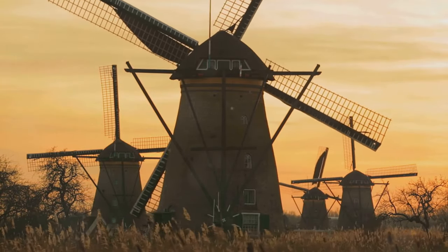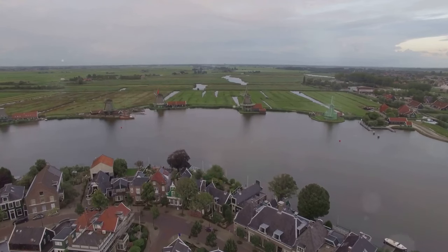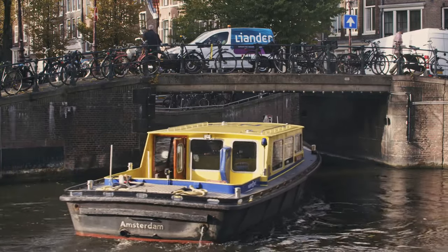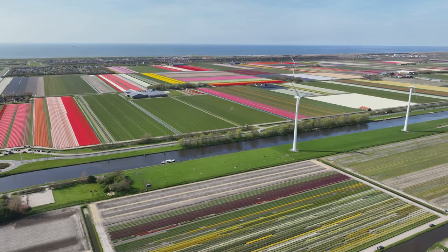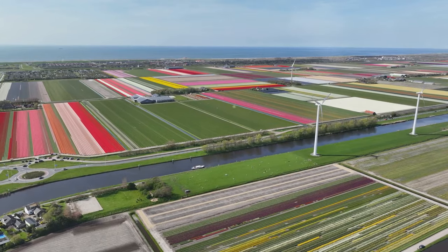Hey there, travel enthusiasts. Ready for an adventure? We're diving deep into a country that's so much more than just Amsterdam. Don't get me wrong, Amsterdam is amazing. But the Netherlands? It's a whole vibe. Think charming canals, colorful fields, and cities bursting with history.